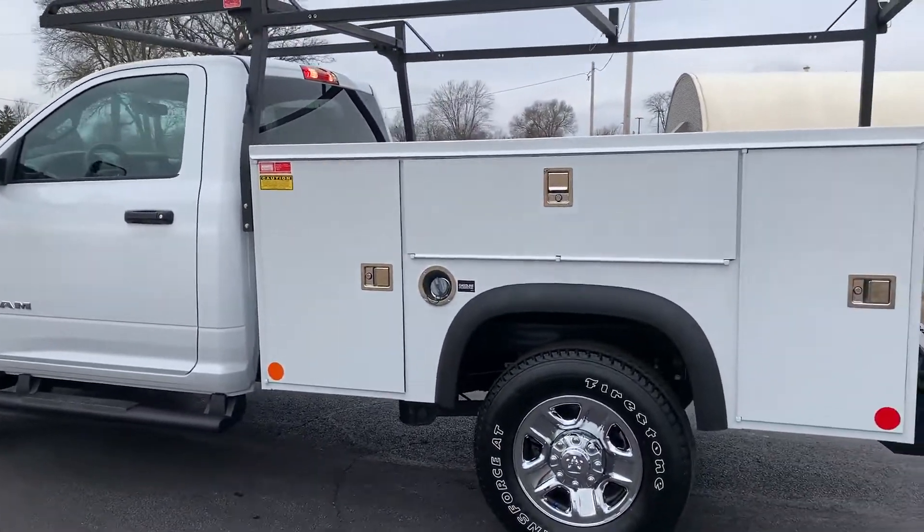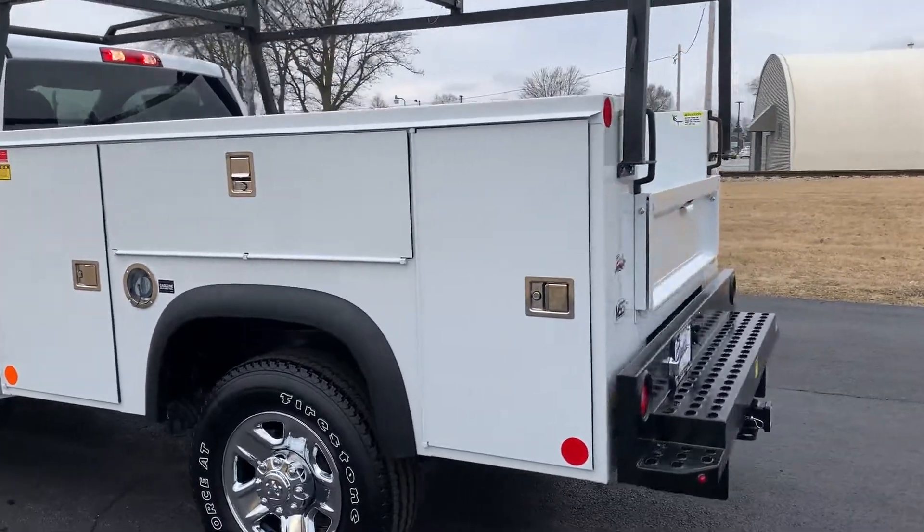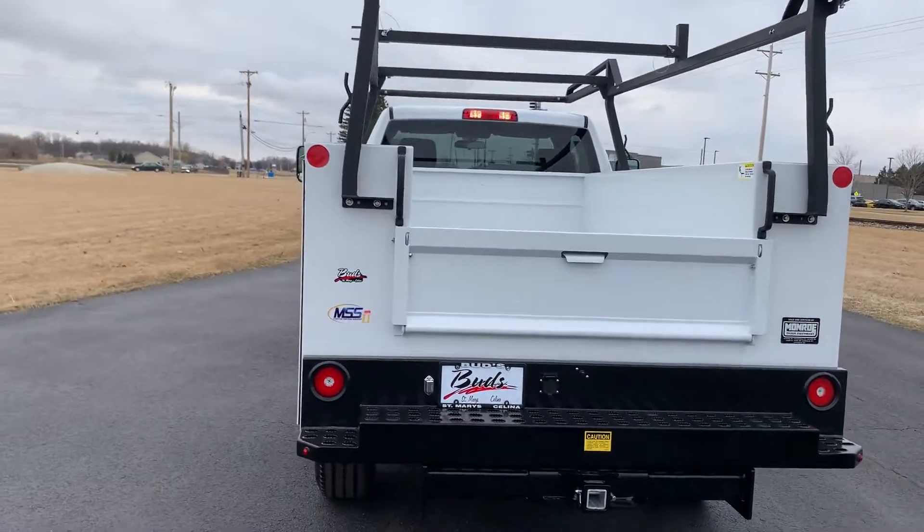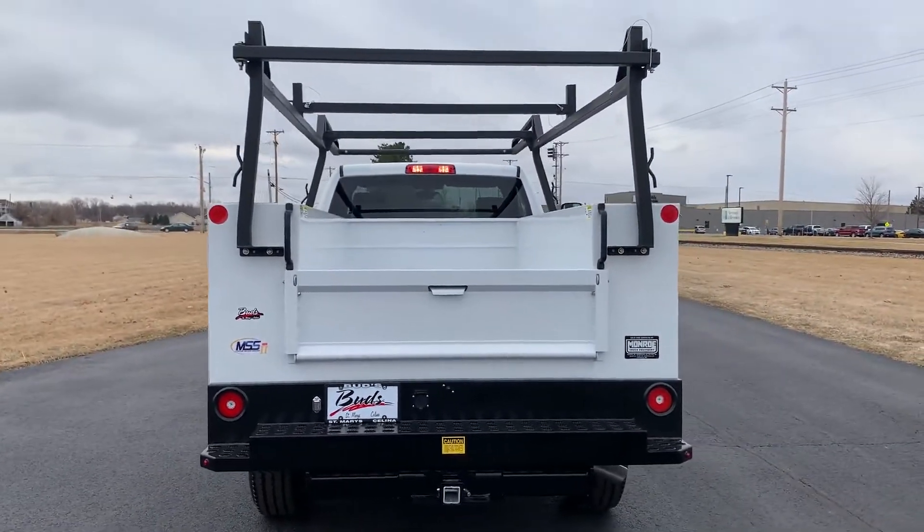Stop by Bud's Chrysler in Salina, Ohio and take a look at this fine 2500. Let's go.